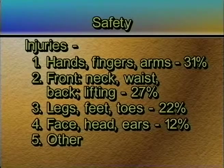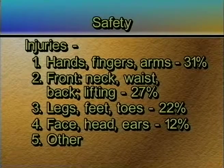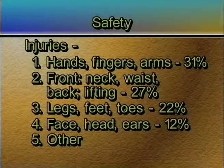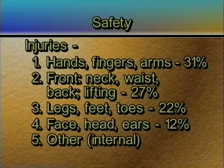And the last one, which is 'other' — what do you think follows in the category of other? If you've got your hands, your face, your back, your neck, your legs, and your fingers and toes, other follows in the category of internal. That would be like your stomach.